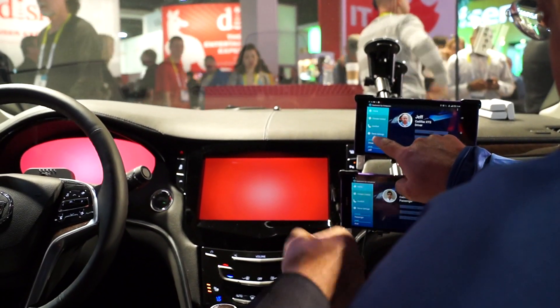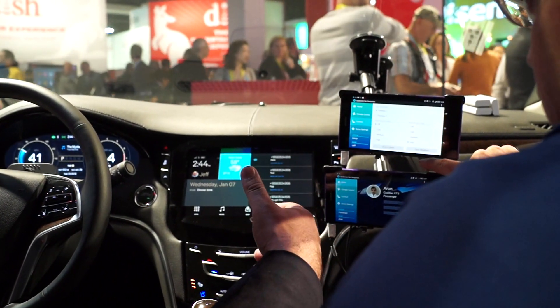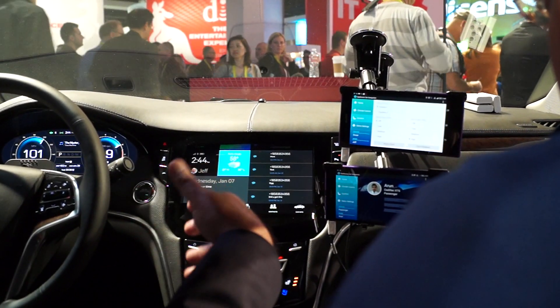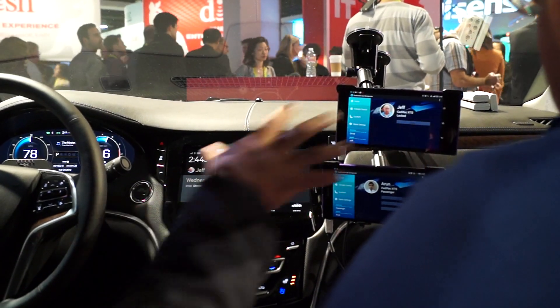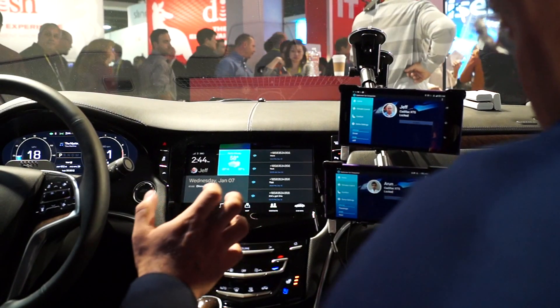What Jeff just did was basically bring the handset that the driver's going to use, and the settings of the car automatically adjusted the seats, the mirrors, and the music adjusted to what was set for that specific driver. So this is Jeff's phone, this is Arun's phone, and Arun's phone has a different set of settings.